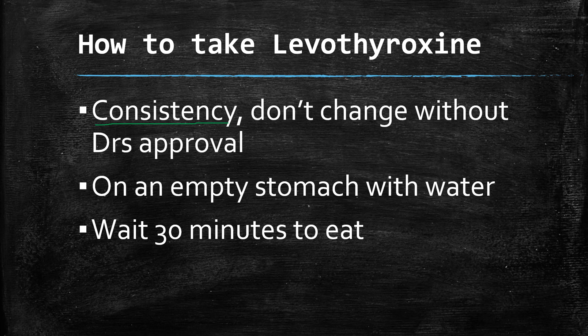Consistency is important when taking levothyroxine. If you've been taking it a certain way, do not change that without talking to your doctor. For example, a patient who had been on it for a long time started taking it on an empty stomach as the label directed, and her levels got too high — causing insomnia and anxiety. It is recommended to take it on an empty stomach with water, waiting 30 minutes prior to eating.